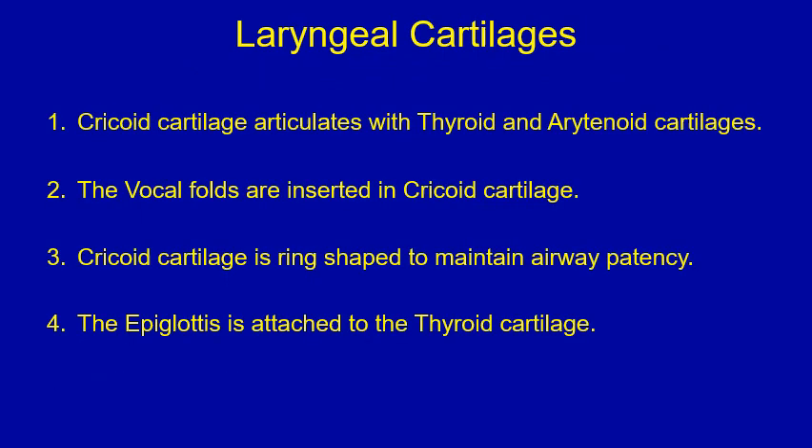This is a true or false type of question on laryngeal cartilages. Please stop the video now to go through the four points and choose which is true and which is false before proceeding to the next slide to find the answers.